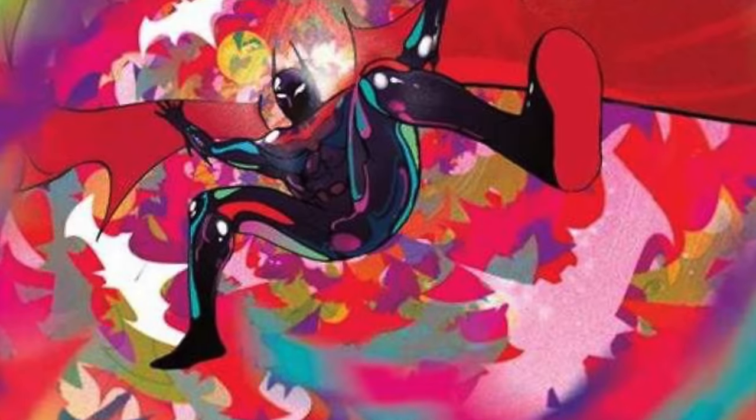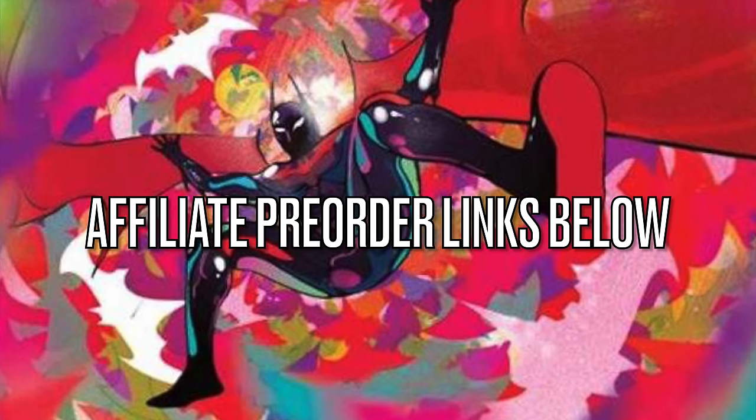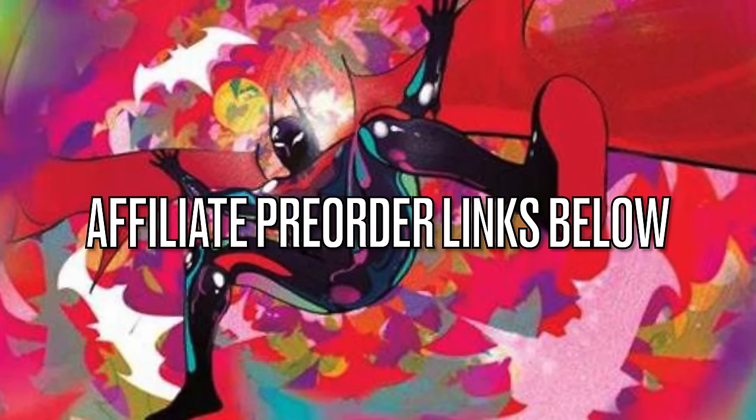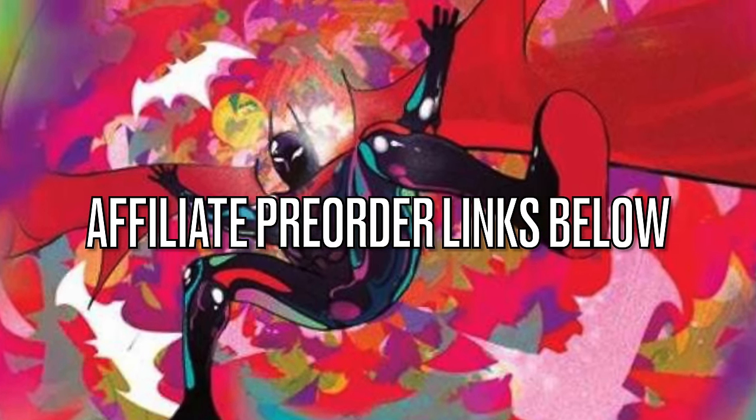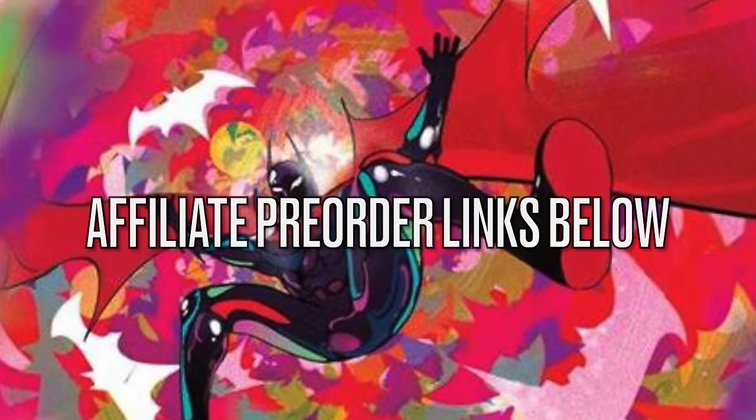Before we get started, as always, if you are interested in anything we're going to be talking about here today — which, again, is a lot of Batmans — I will put affiliate pre-order links down in the description below. Thank you so much for using my links. It helps the channel to grow.